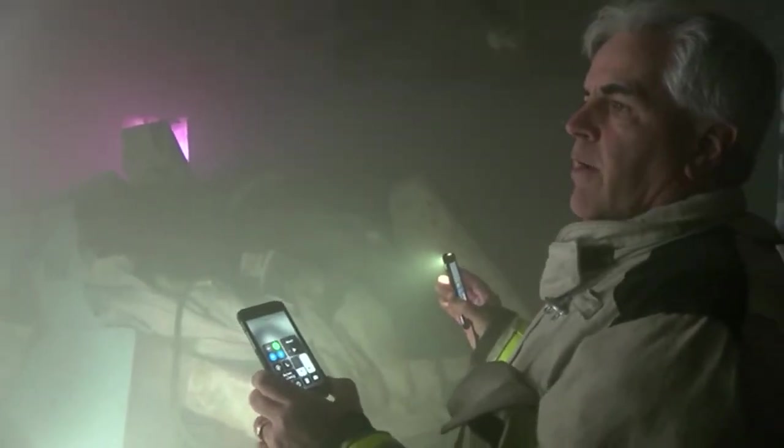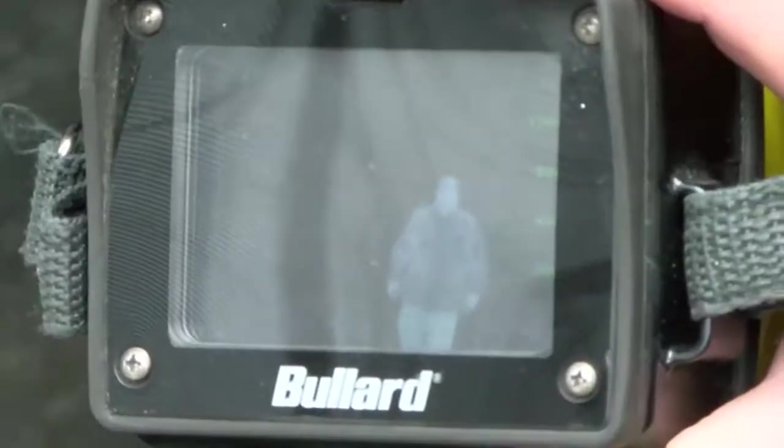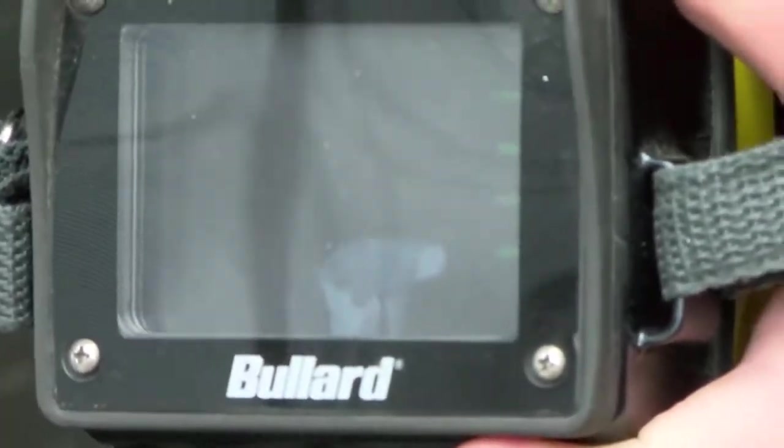Here, we don't use any live fire, but we do use simulated theater smoke, so our visibility is about the same as it would be in any other fire — we're down to about zero percent visibility. Our thermal imaging cameras are truly a great resource for us. They allow us to be able to see in places that we never were able to see before.